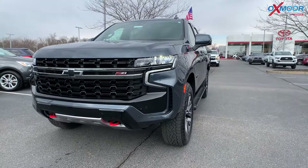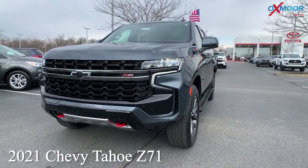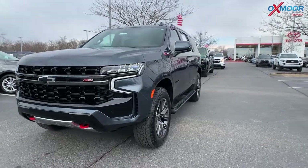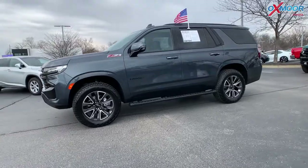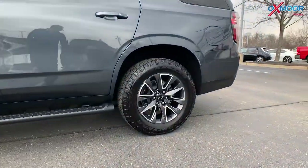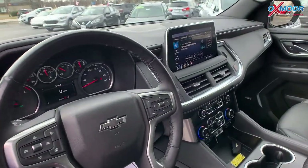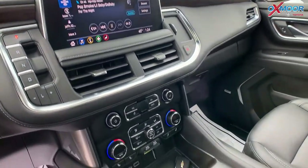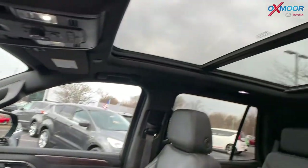This is a 2021 Chevy Tahoe Z71 4-wheel drive. This does have an Ecotec 3 5.3 liter V8. The exterior color is in a shadow gray metallic. This vehicle is going to have Bose 9-speaker stereo, navigation, and a dual-pane power panoramic sunroof. There's a power liftgate.